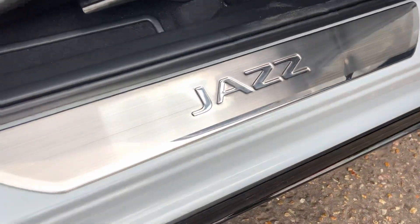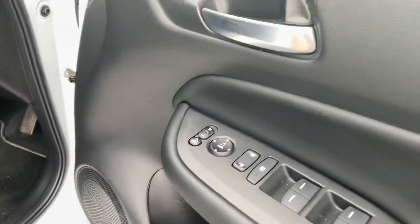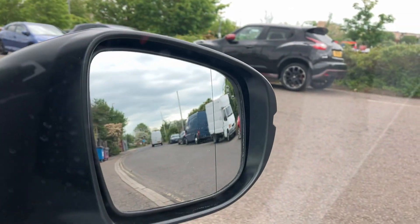We've also fitted silver door step garnishes to protect the paintwork. We've got front and rear electric windows, electric mirrors, and power-fold mirrors. There's blind spot monitoring in there as well for safety, and heated front seats.